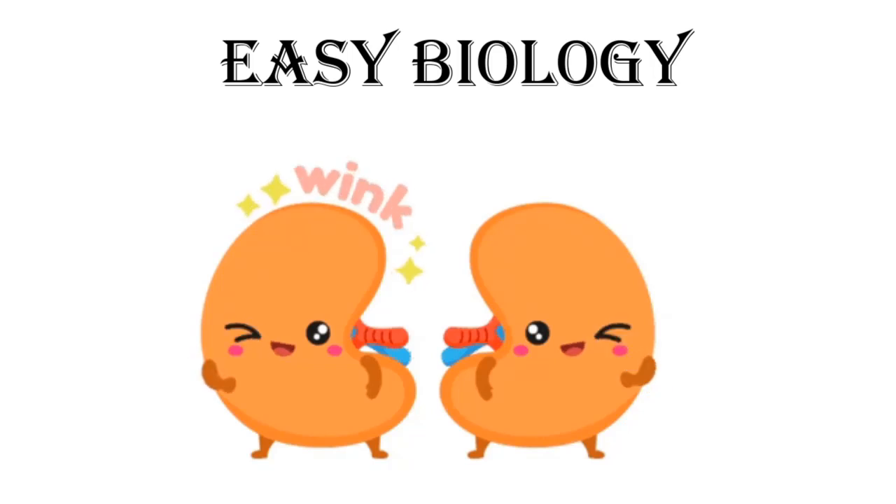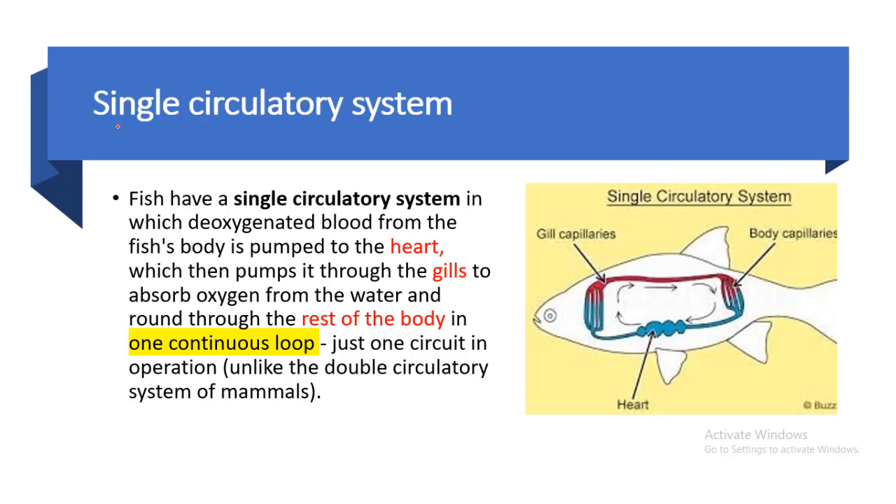Welcome to Easy Biology. There are two circulatory systems in organisms: single circulatory or double circulatory.